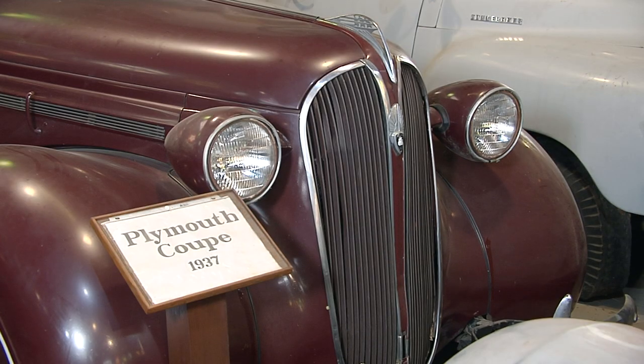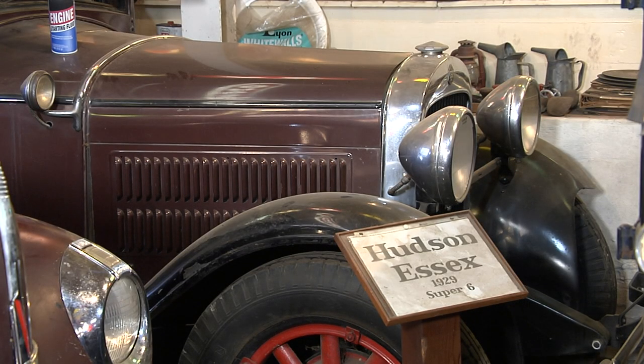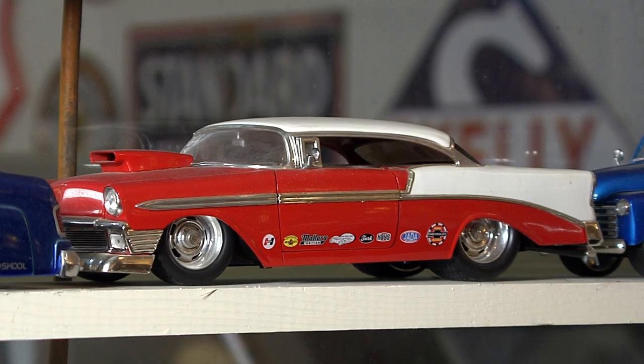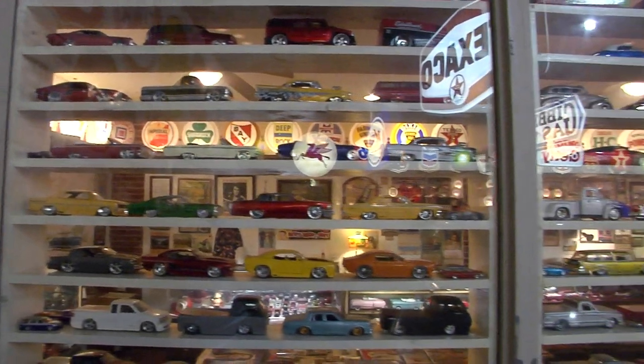If it has to do with an automobile from the past, you're probably going to see an original here. This is stuff I've always enjoyed. Dozens of die cast cars, collectible cookie jars, and banks fill the entry room to the museum.